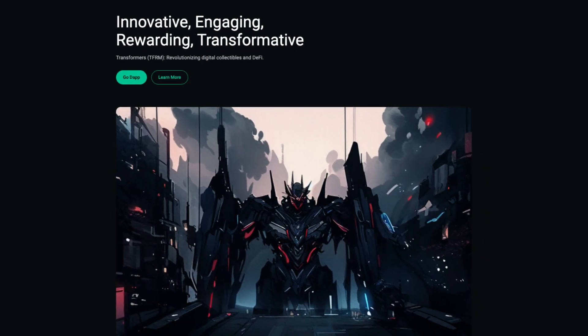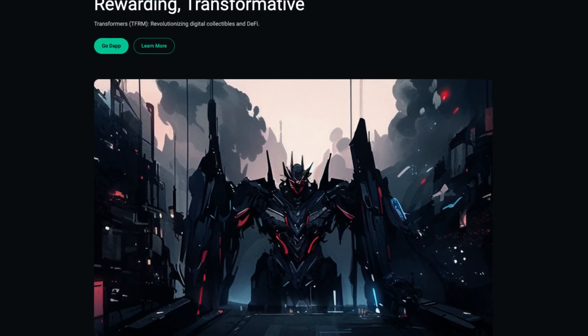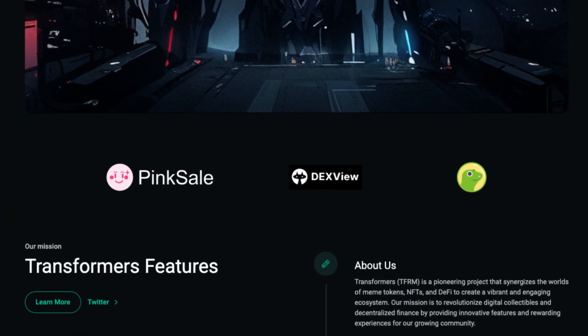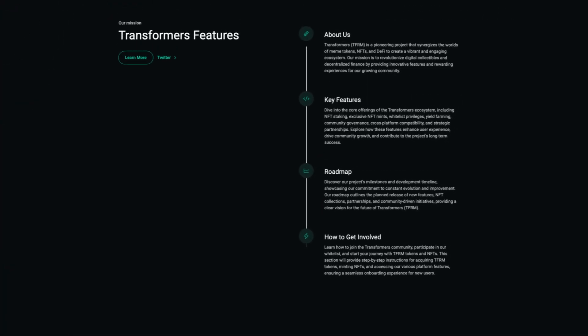When we take a look at their site, we can see that the graphic already looks really clean, and that's already a great start. When we take a look at their partners, we can see PinkSale, DexView and CoinGecko — three great partners to have indeed.